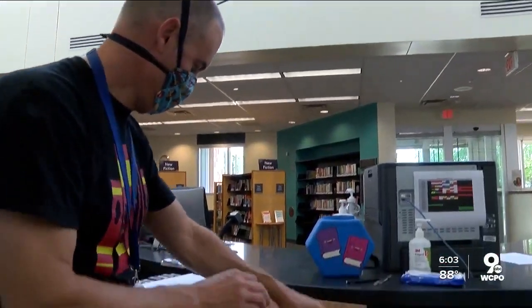The library is known for books, of course, but it's also known for having a lot of resources. And one of those lately is highly sought after: an at-home COVID-19 test.